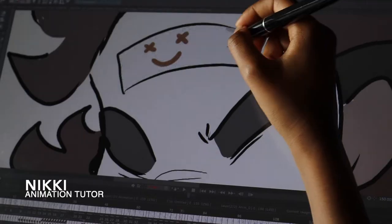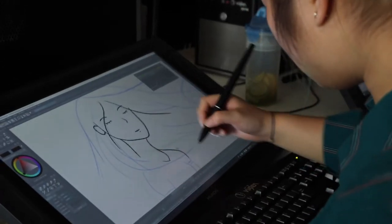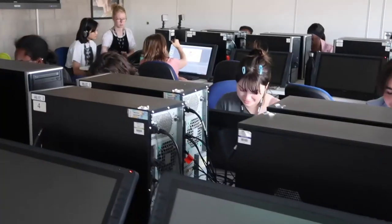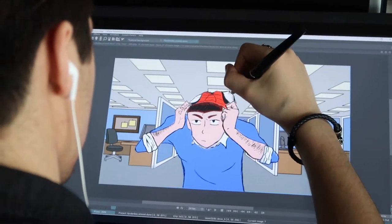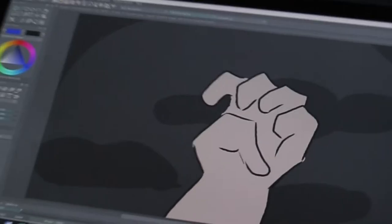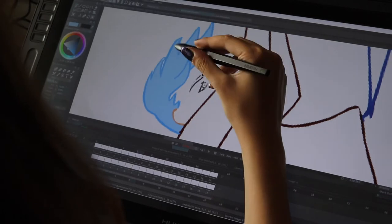This week introduces students to the technology side of animation — 2D animation specifically — and learning how to use the software. But the way it's structured also encourages students to think about human behaviour and then represent that within a short piece of animation. Animation is all about observation, whether it's character or abstract — it's storytelling, and it can be something as short as a second but still be really powerful.